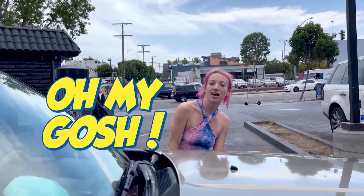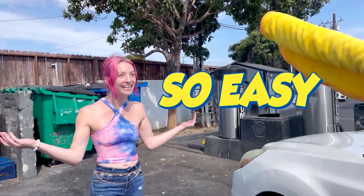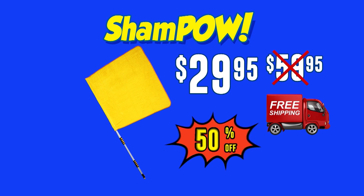Lay it on the hoods. Very cool. It's so easy. Sham Pow sells for $59.95 with free shipping. But call now and it's only $29.95 — that's 50% off.